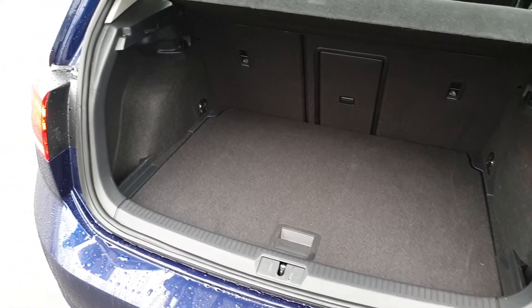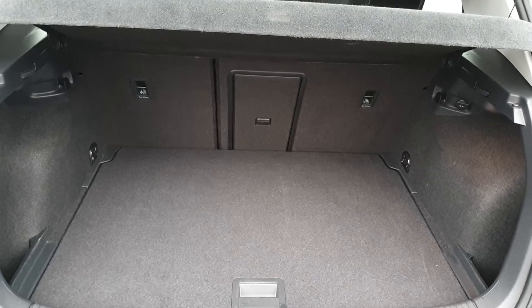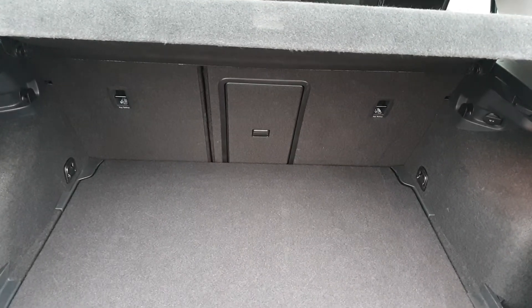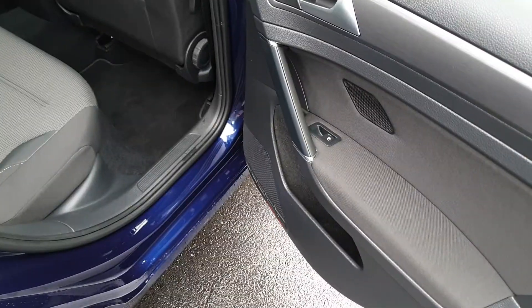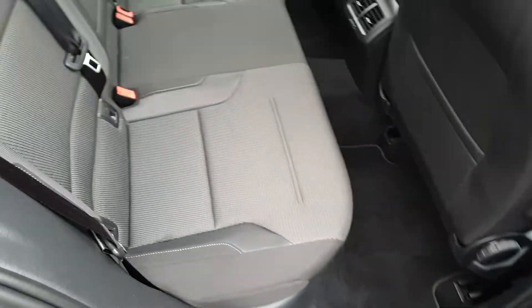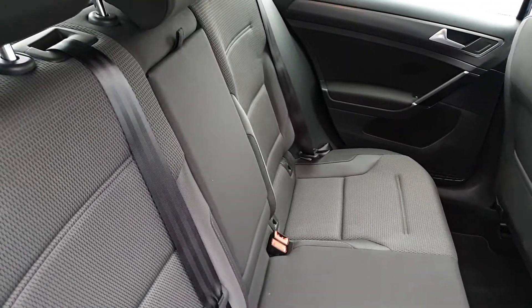The boot in the Golf is very spacious with a spare wheel underneath the floor. The seats fold in a 60-40 split and you also have a ski slot. In the back of the Golf we have electric windows, two ISOFIX points for child seats, and a fold-in armrest with cupholders.